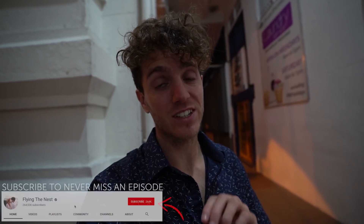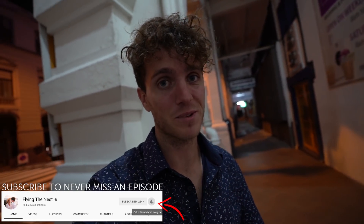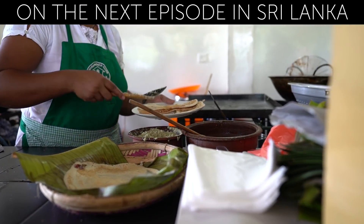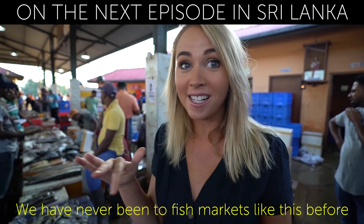Alright guys, I hope you enjoyed that little taste of Sri Lanka and you now know what to kind of eat when you come here. But our Sri Lankan adventure is literally just beginning. So if you are new around here, make sure you hit subscribe because so many adventures are coming your way. See you guys next time. We just pulled over the bus to this street side food court — some people are calling it the eighth wonder of the world. This is like the thing we've been wanting to see the most — we've never been to fish markets like this before.